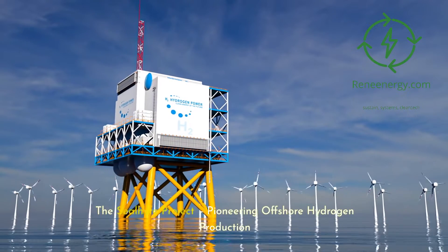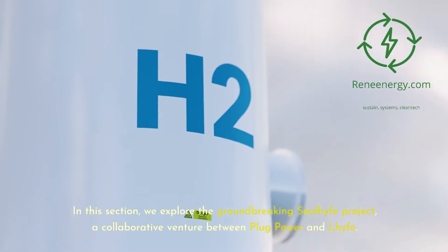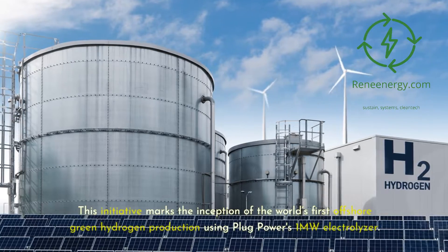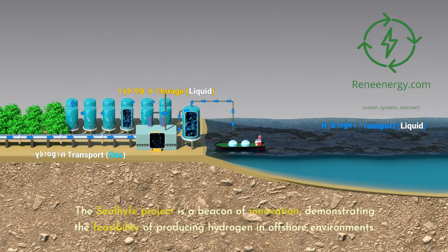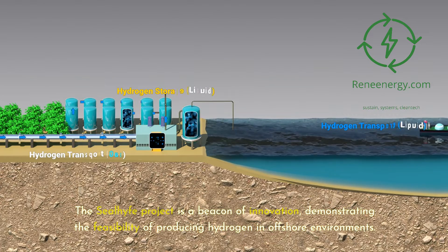The Seal Hive Project is pioneering offshore hydrogen production. In this section, we explore this groundbreaking collaborative venture between Plug Power and Life. This initiative marks the inception of the world's first offshore green hydrogen production using Plug Power's 1-megawatt electrolyzer. The Seal Hive Project is a beacon of innovation, demonstrating the feasibility of producing hydrogen in offshore environments.